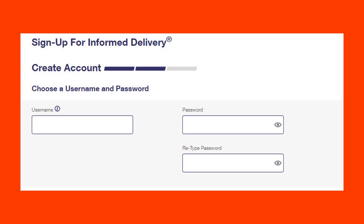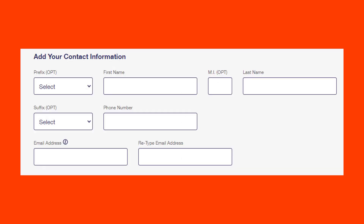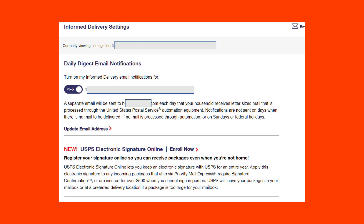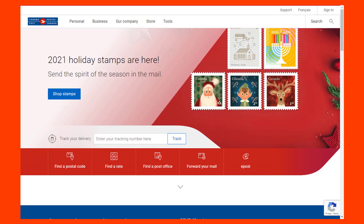You create an account with your username and password, answer some security questions, and add contact information. You can receive communications from the Postal Service and their partners. As a final part, you can get a daily digest email notification or separate emails sent to your household whenever letter-sized mail is processed through the United States Post Office. Notifications are not sent on days when there's no mail to be delivered, and you can specify what you want to get notifications for.